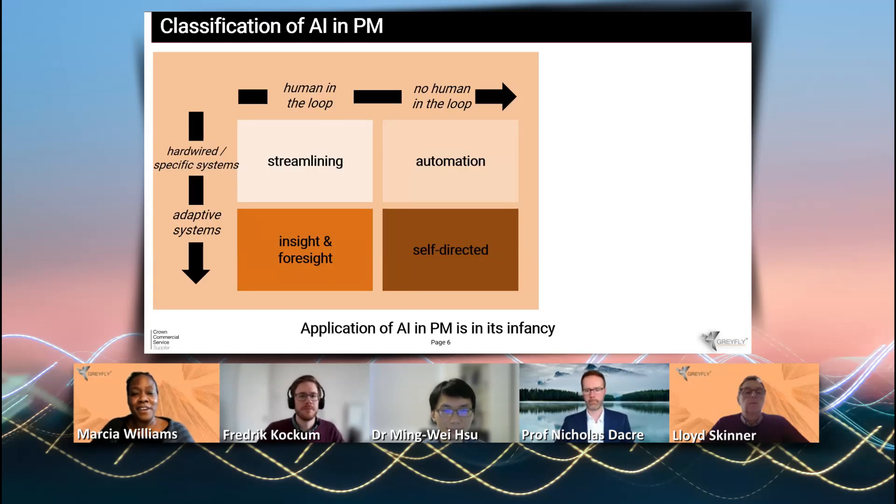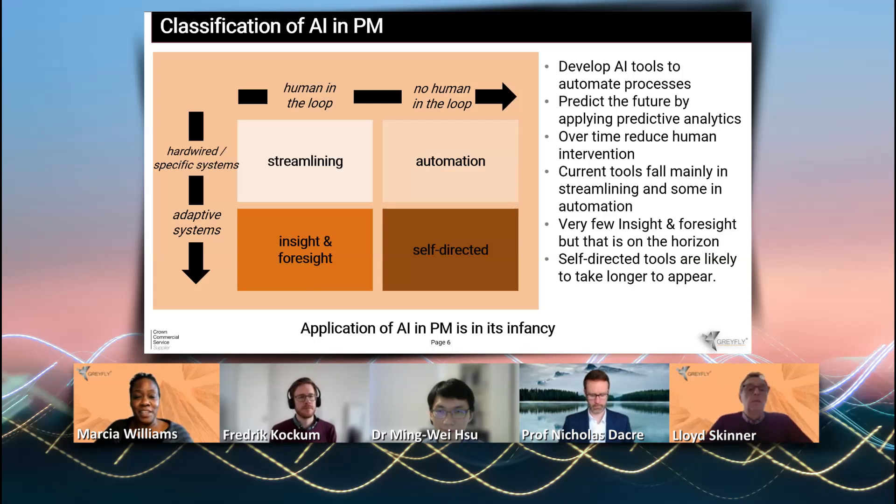We have classified AI technology and project management using a two-by-two matrix. The top axis shows the level of human involvement in AI, and the left-hand side shows whether the code is hardwired into the system or more adaptive. Using this classification, we identified four categories for artificial intelligence: streamlining, automation, insight and foresight, and self-directed.